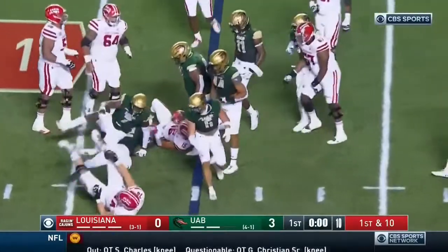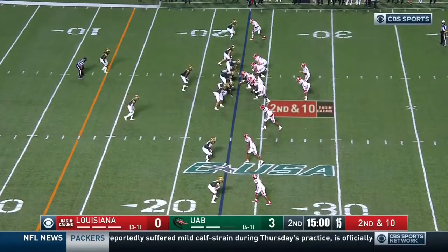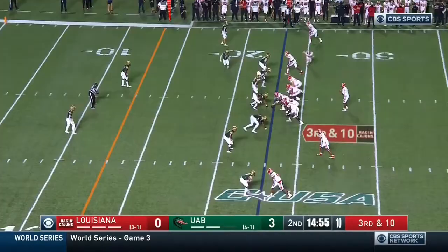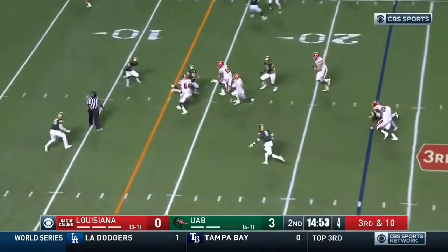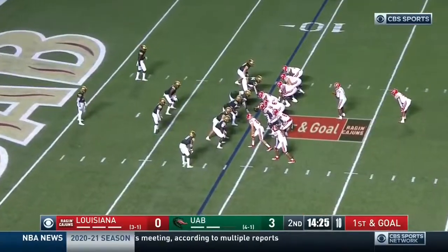Mitchell runs in trouble and down here. Levi Lewis — record-setting lefty QB — wants Williams who spins and can't. Third down, QB draw. Lewis dancing. Lewis — first down for UAB.